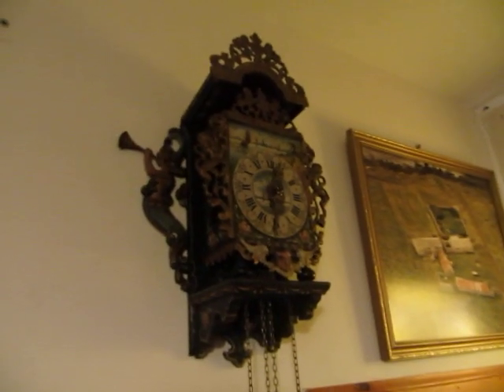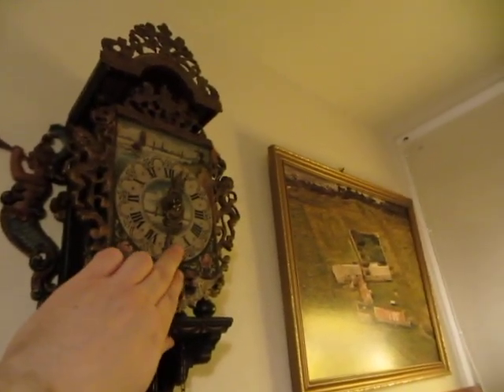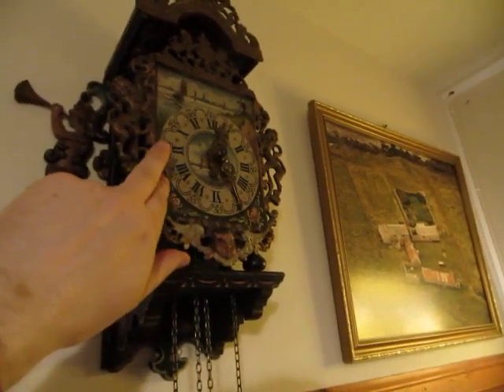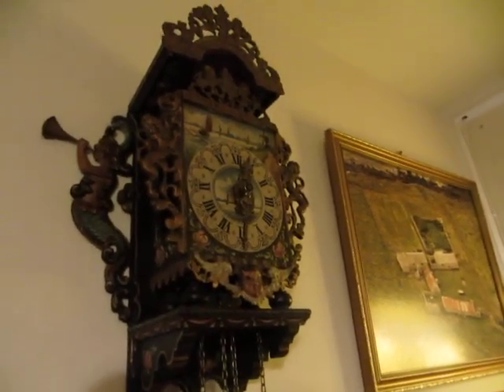In other news, my Dutch clock has packed up. It still ticks, but the time is stuck at half-past twelve because the motion work has packed up. Let's take it to bits again and find out what's happened to it.